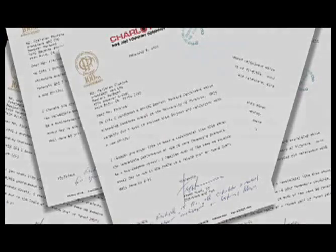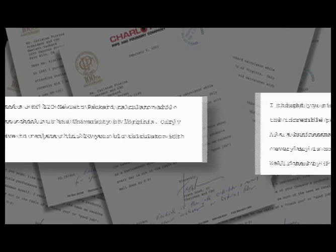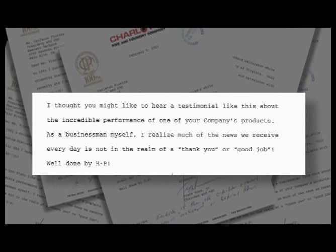In 1981, I purchased an HP 12C Hewlett Packard calculator. Only recently did I have to replace this 20-year-old calculator with a new HP 12C. I thought you might like to hear a testimonial like this about the incredible performance of one of your company's products. As a businessman myself, I realize much of the news we receive every day is not in the realm of a thank you or good job. Well done by HP. Sincerely, Frank Dowd IV, Chairman and CEO, Charlotte Pipe and Foundry.